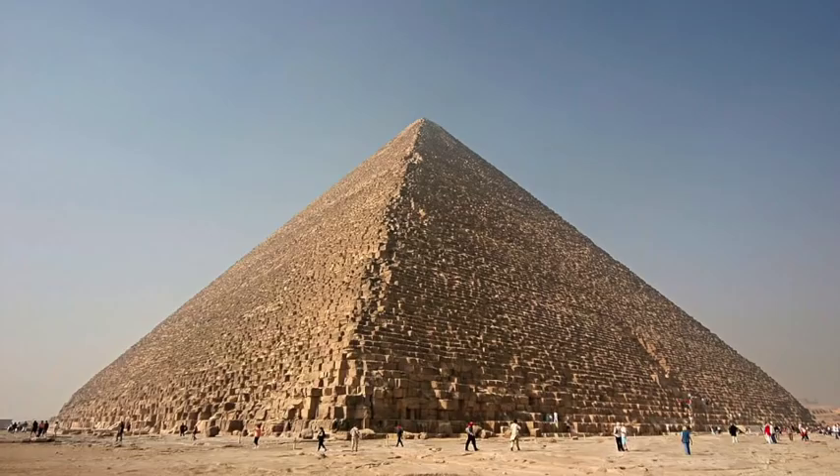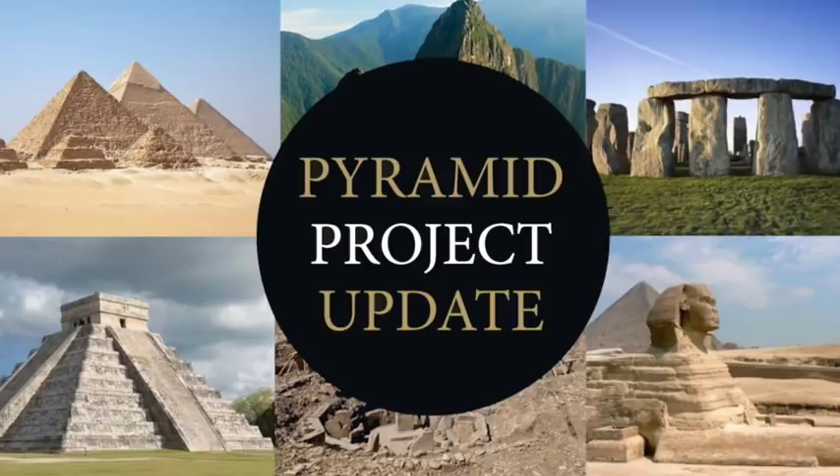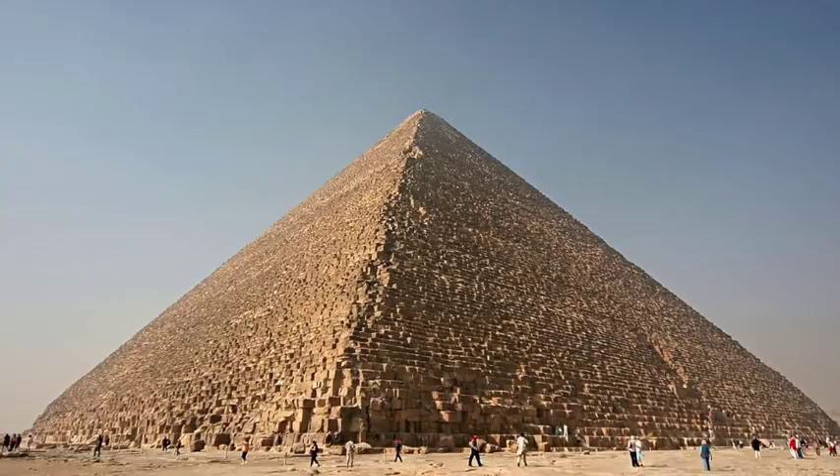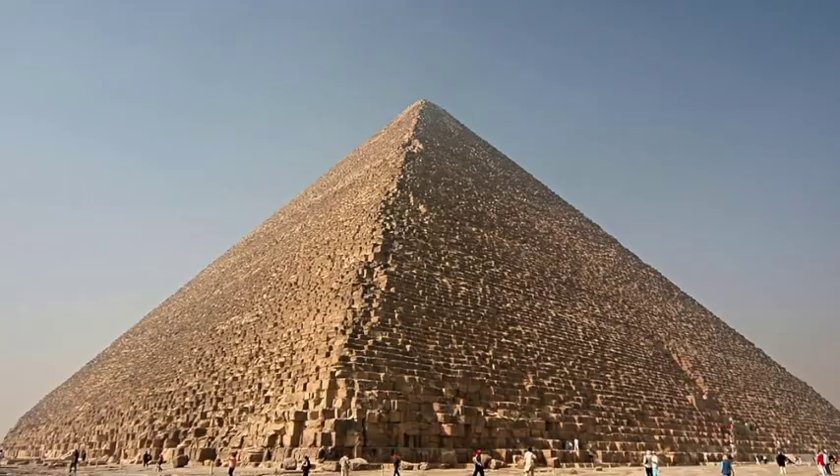Hello everybody and welcome to Ancient Architects. It's not often the Great Pyramid reaches the world's media, but since the discovery of the void by the ScanPyramids project in 2017, we are now seeing the start of a media storm as experts speculate what could be inside.